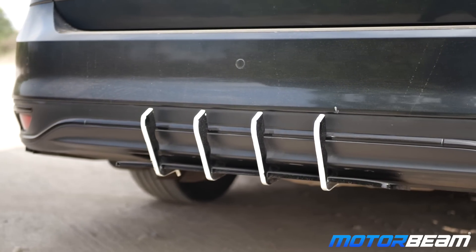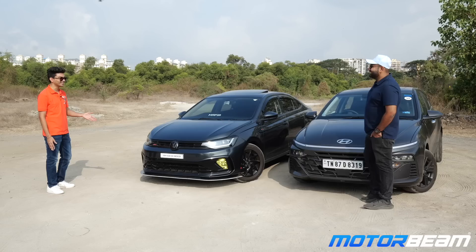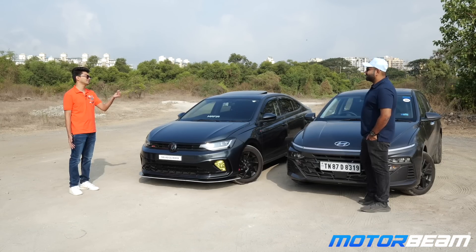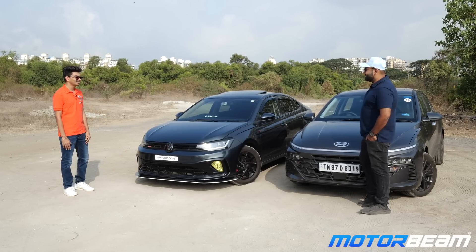The bad part about this car is sometimes the fuel economy — it gives around 6 to 8 km/l, and I don't know why. There are also some short noises in the DSG, plus the DQ200 gearbox. That's all.